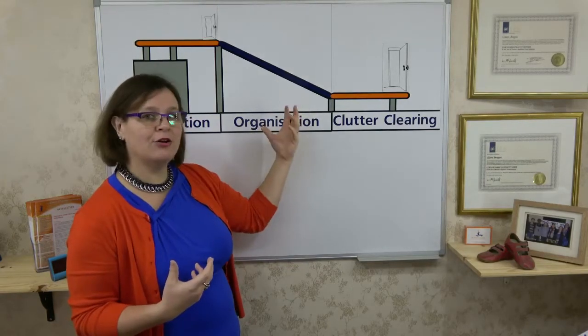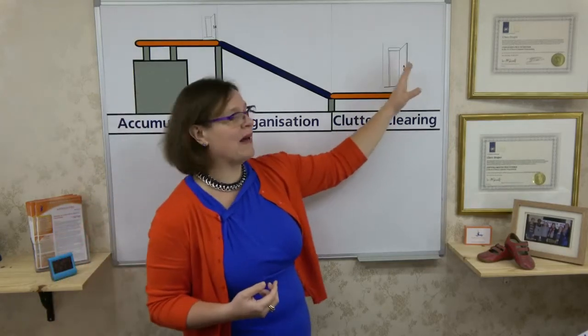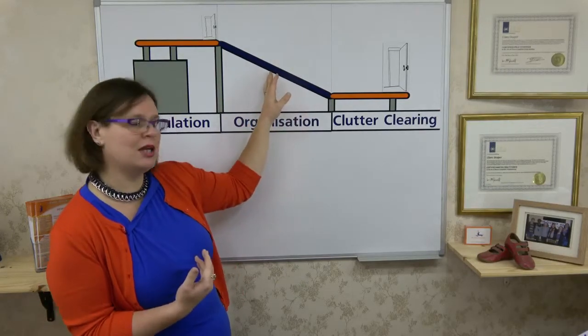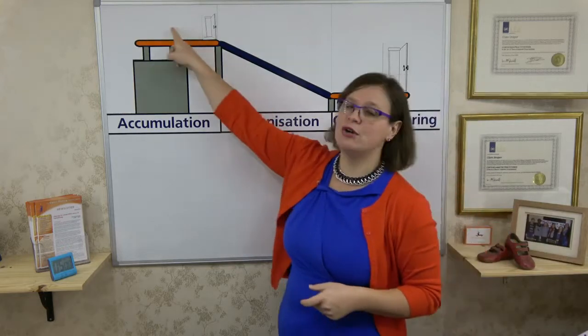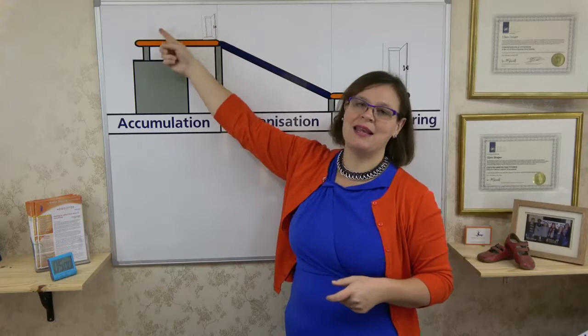So, concentrating on all three areas means making decisions about what things can come out that front door and off the conveyor belt, organizing what we need to keep in a more efficient way. But the biggest shift for most people when they start their clutter clearing journey is realizing that they also need to control the accumulation area — what's coming in through that front door.